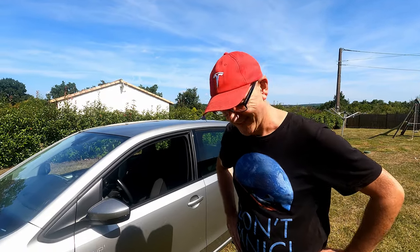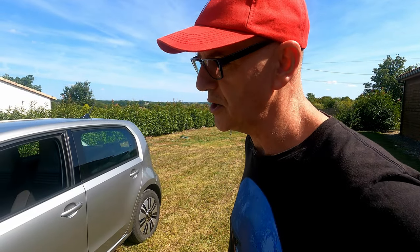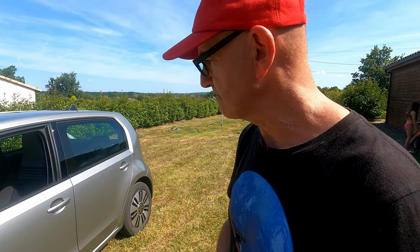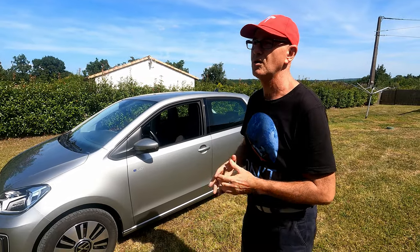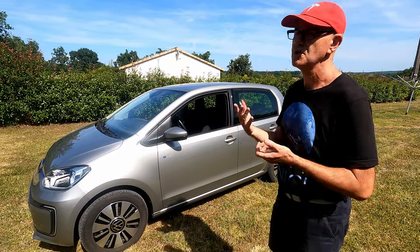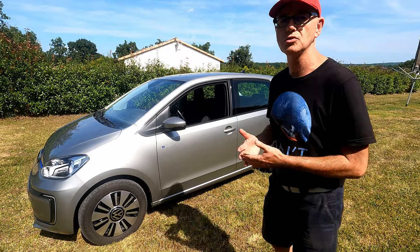Bonjour Cédric. Je vais te présenter aujourd'hui la i-Up. La i-Up, c'est une adaptation électrique d'une thermique, puisque la gamme existe aussi en thermique. C'est la deuxième évolution de la i-Up électrique, qui est apparue de mémoire en 2012. Elle avait avant une toute petite batterie — je crois que c'était 19 ou 20 kWh. Maintenant, c'est 35 kWh dont 32 utiles.